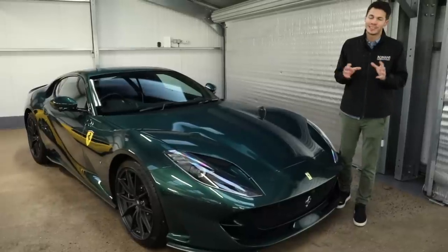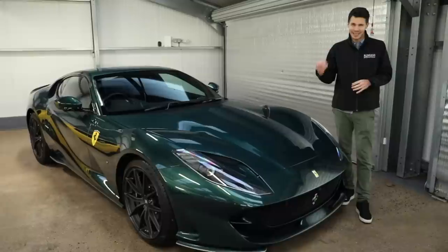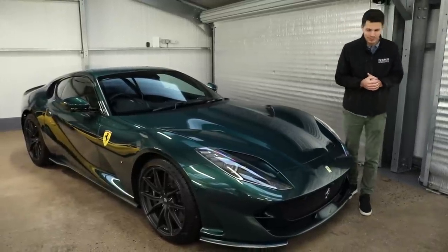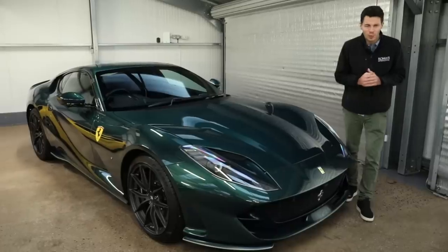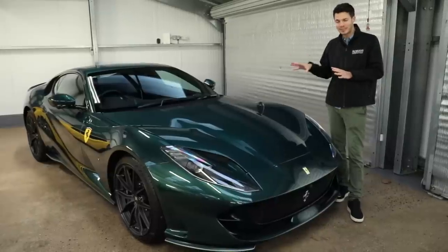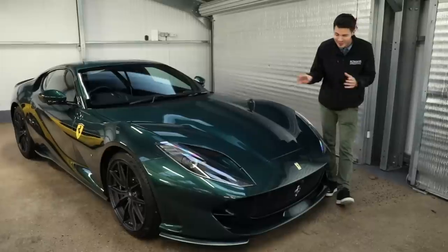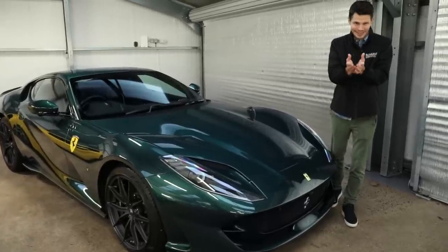The F12 Berlinetta is one of a kind, but the 812 Superfast takes things to a whole other level. The list price of this car is £425,000. To put that into perspective, the base price of the car without options is £262,000, so that is a hell of a lot of options. That's my dad for you.